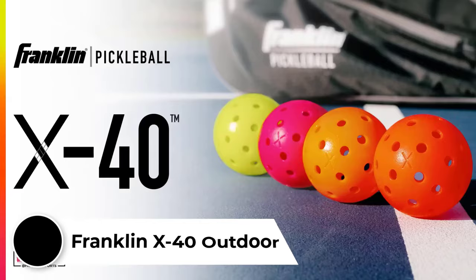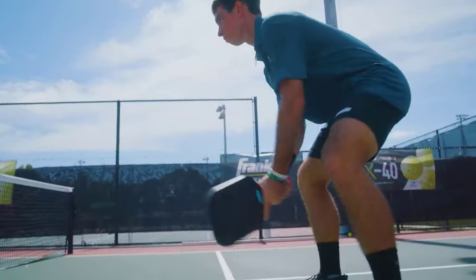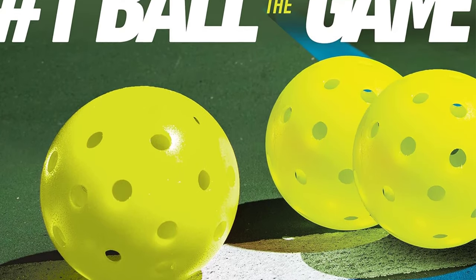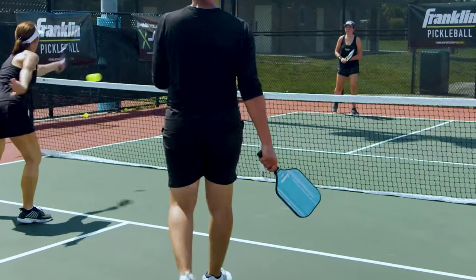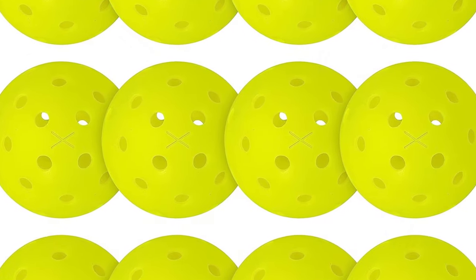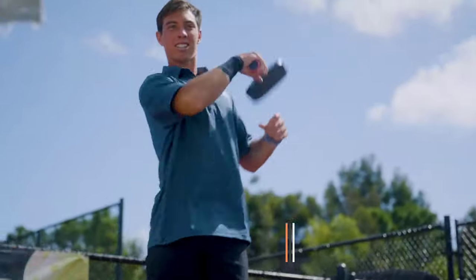Number 1: Franklin X40 Outdoor. Franklin Sports is one of the top brands in pickleball, and there's a reason the X40s are the most popular pickleball ball you'll find on outdoor courts. They're a consistent performer, durable, and well-priced. Franklin X40 balls feature a standard 40-hole pattern for outdoor play. They use a one-piece, rotationally molded construction without seams, making them more crack-resistant and ensuring a longer lifespan. They're consistent on the court and provide a regular bounce, and their consistency also makes them great for drilling.